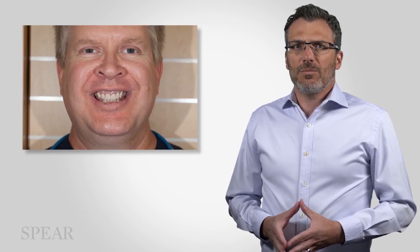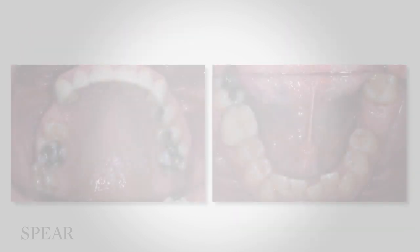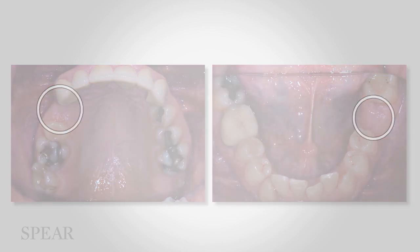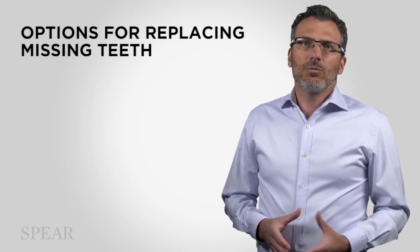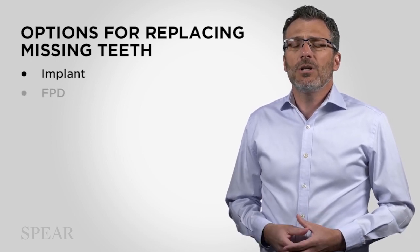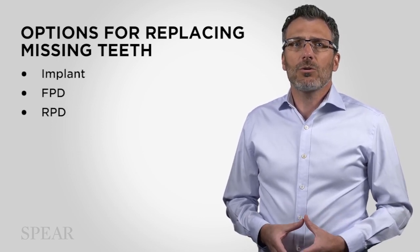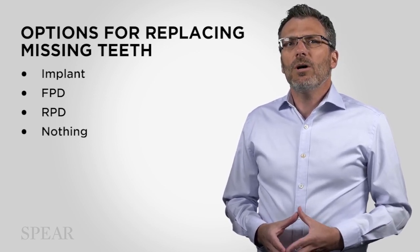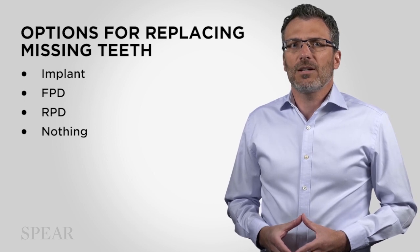So this is our first patient, Robert. Robert has a couple of missing teeth — he's missing a lower first molar and he's missing an upper first premolar. Robert has some options to replace these missing teeth. He could replace them with an implant, he could use a bridge, he could use a partial denture, or Robert might choose to do nothing at all. And if he did that, what might be the consequences of that choice?